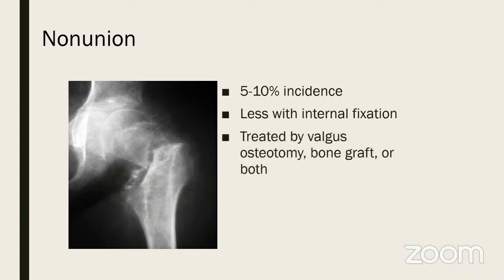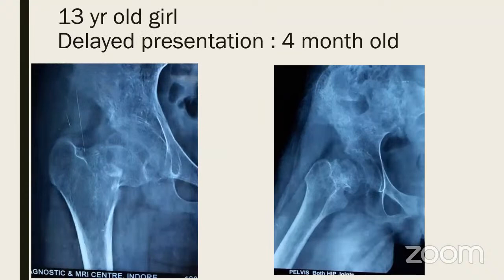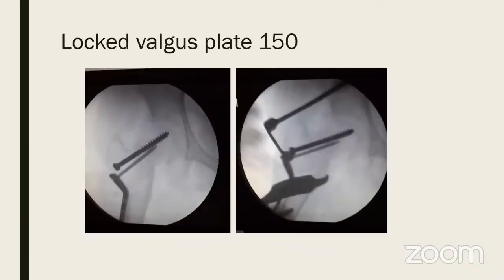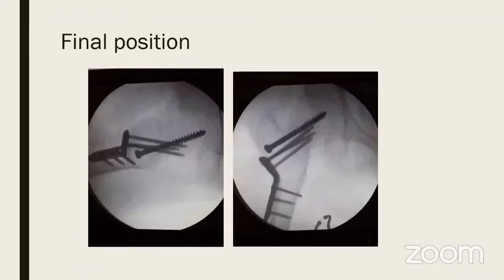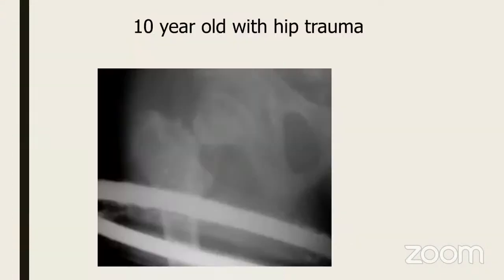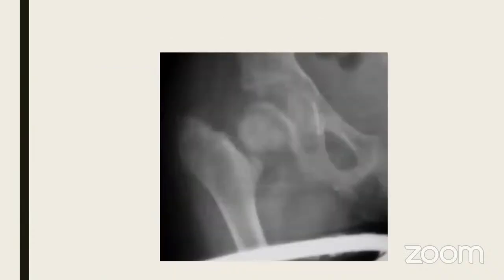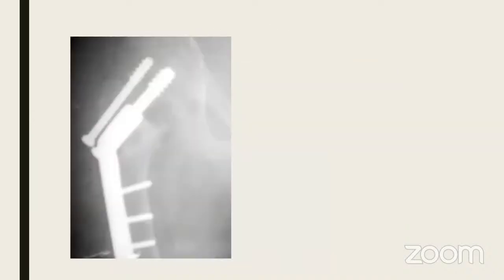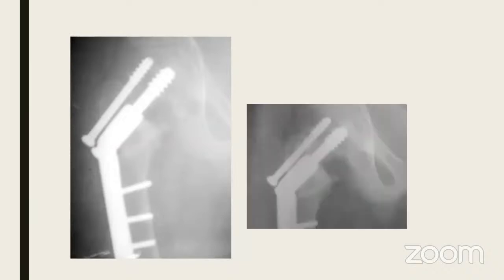Non-union must be treated with valgus osteotomy, bone graft, or combination. Here is a 13-year-old girl with delayed presentation — overriding with coxa vera, ununited, lots of osteoporosis. Treatment was in-situ stabilization with a single screw and then subtrochan­teric valgus osteotomy with a bent plate — healed in three months, no AVN, full range of motion. A 10-year-old treated initially in a Thomas splint developed non-union with a gap; in-situ screws alone did not work, then a valgus osteotomy with DCS and grafting healed it.